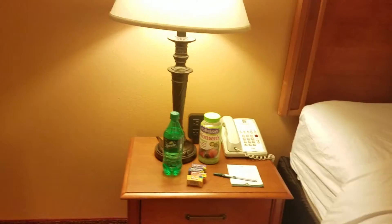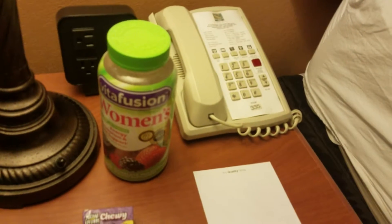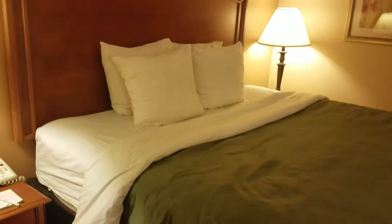I tried to straighten it, it's really a little crooked, but okay, that's better. Here's my side — I have a little Sprite I just got out of the vending machine, my women's vitamins — the chewable gummies, they're great — and I have my little snacks. We also have a pen and paper, and there's a Bible inside too. That's the phone in the room.